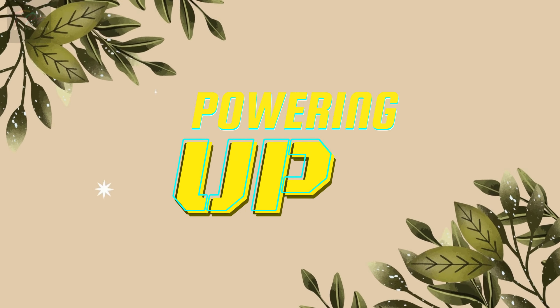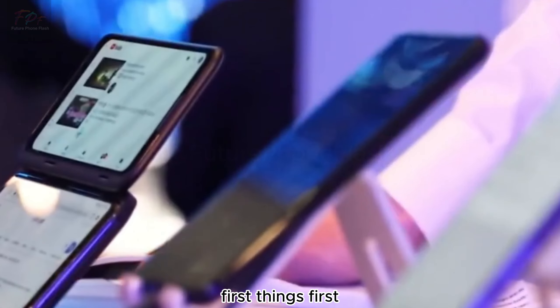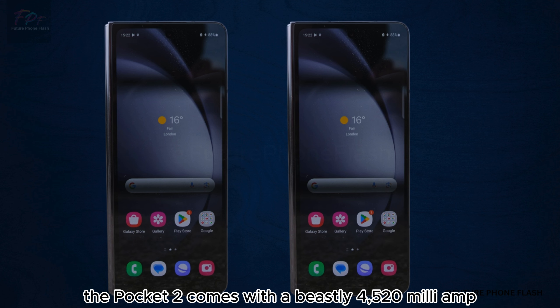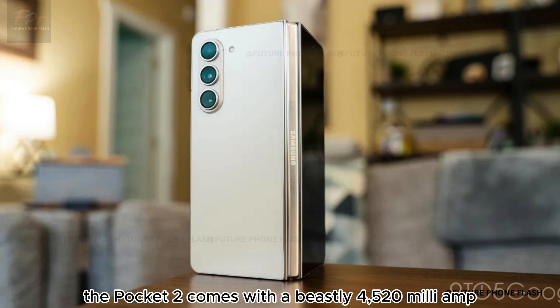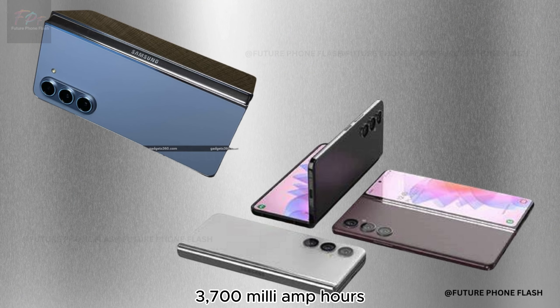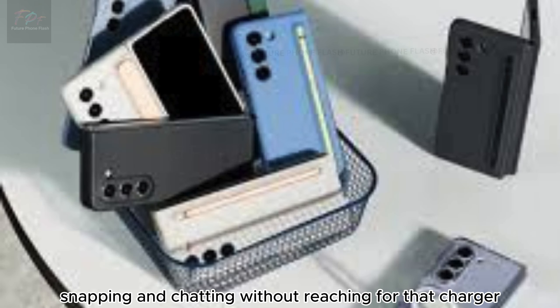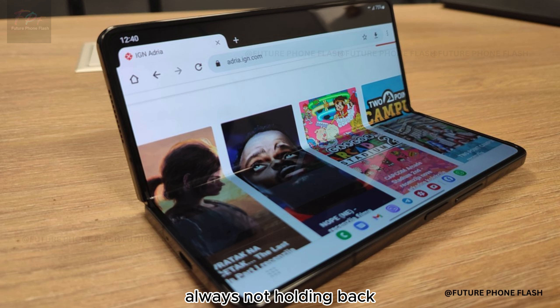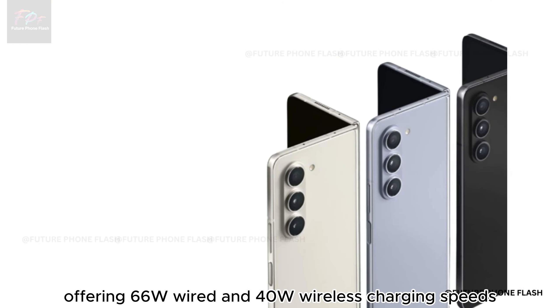Now let's talk about the Huawei Pocket 2. It comes with a beastly 4,520 milliamp-hour battery, significantly outpacing the Galaxy Z Flip 5's 3,700 milliamp hours — more time scrolling, snapping, and chatting without reaching for that charger. And when you do need to power up, Huawei offers 66W wired and 40W wireless charging speeds.